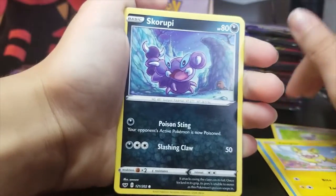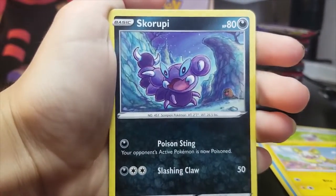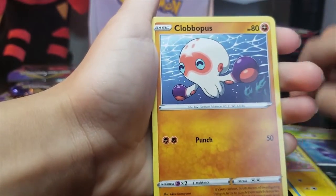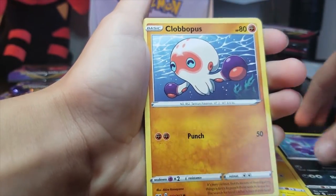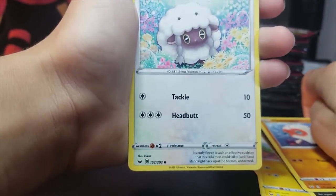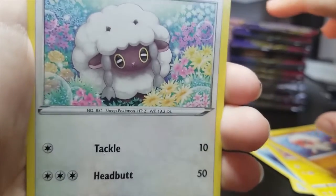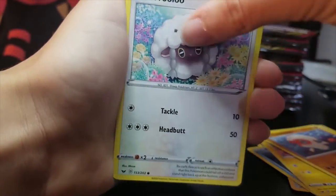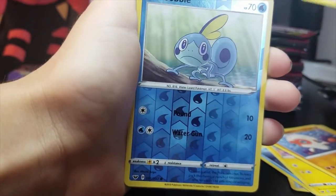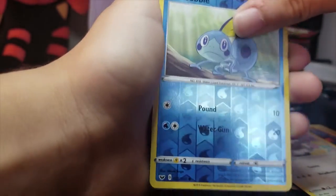Skorupi. We're getting some weird noises outside, but moving on — let's be professional. A new Clobbopus — I like this picture better than the other one. Wooloo — oh, it's adorable. This Wooloo is more adorable than the other one. It looks like it's a reverse holo. Sobble.